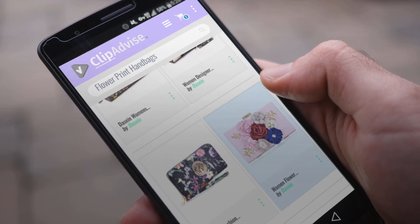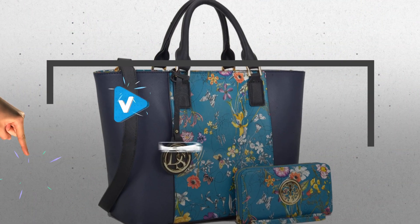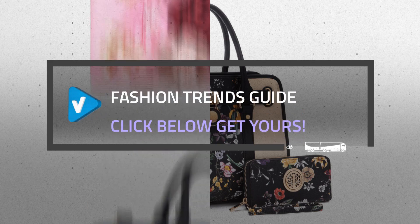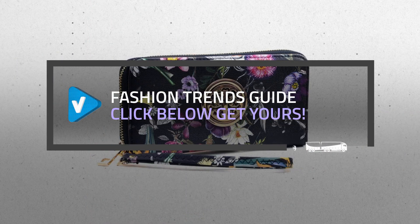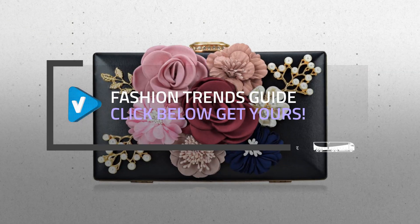Looking for great flower print handbags? Luckily for you, we are here to help. Here are the best offers you should consider. And the best part? We did all the work for you. Just click the link below and get real-time prices and discounts on your favorite products.